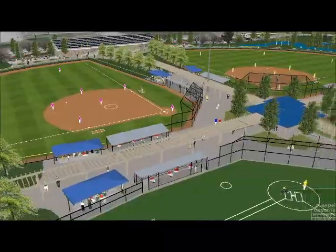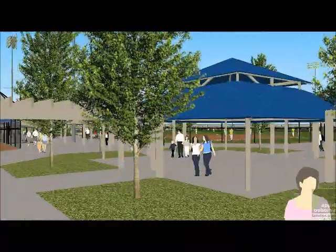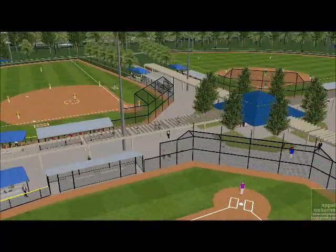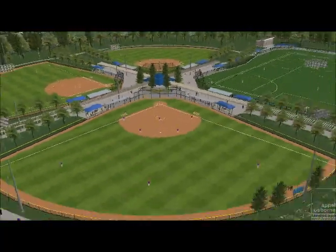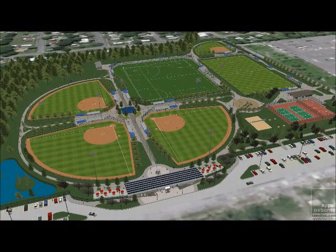The covered trellis walkways bisect the ball field cloverleaf and meet together at a center pavilion that can be used for events, additional concessions, or seating areas. This will truly be an incredible recreation center for the Town of DeWitt community and something for all of us to be proud of and embrace.